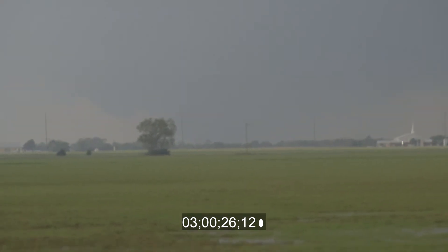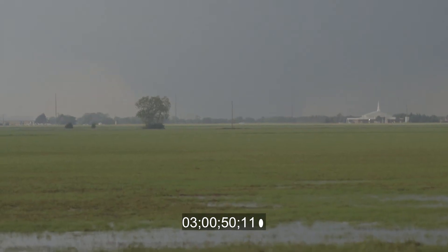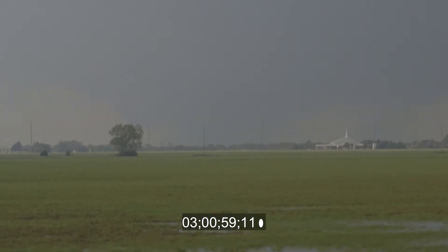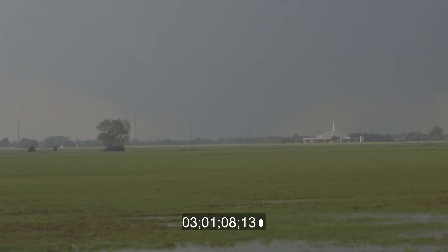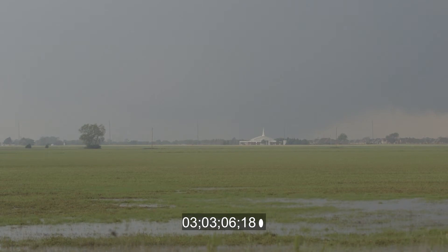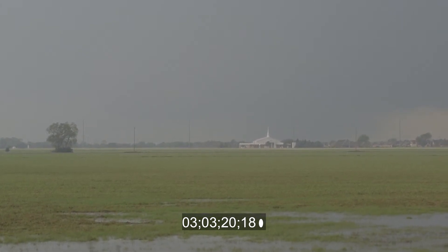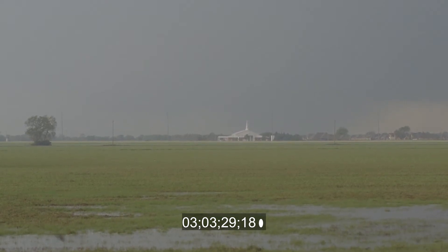We're continuing to watch as it just continues to get wider. From our vantage point it's getting a little bit more rain-wrapped, but honestly I think it's almost transforming into almost a wedge-type tornado. The RFD, the rear flank downdraft, is starting to wrap some rain around the front edge of this tornado. We may lose our vantage point within the next few minutes if more rain continues to wrap in. Very strong inflow — the inflow has increased probably about 10 to 15 miles per hour from what we saw earlier. The air is just being sucked into this storm, and it looks like it's getting more violent over the last five minutes or so.